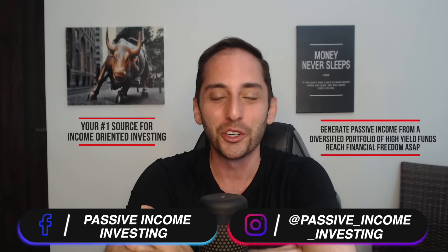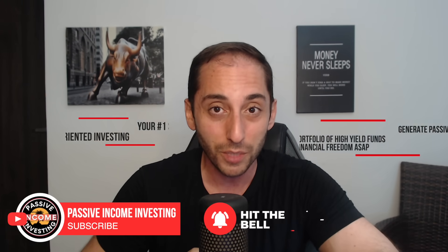Hey everyone, welcome back to the channel — your number one source for income-oriented investing. If you're an income investor like myself, there's probably zero chance you haven't heard of the very popular YieldMax ETFs. These are income-oriented ETFs listed on the US stock market. There are many single-stock ETFs — the first one they came out with was Tesla, with the stock symbol TSLY. What they do is write covered calls, typically weekly covered calls, on those single stocks.